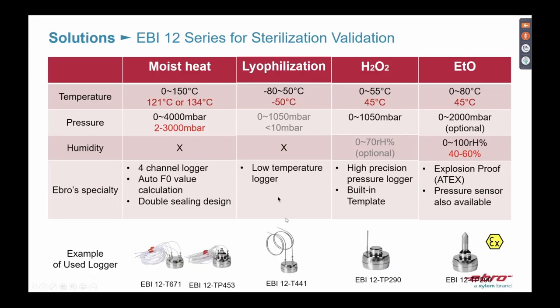For lyophilization we have a low-temperature logger with a bendable sensor — you can bend it at any angle you wish. It measures from minus 200°C to plus 200°C. If your facility has many different types of equipment like an autoclave, a dry heat oven, and other units, this kind of logger is a good choice because it covers more applications.